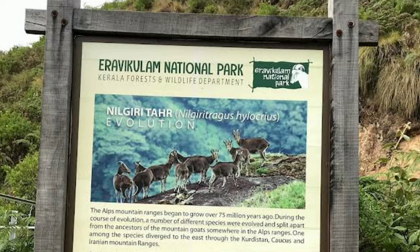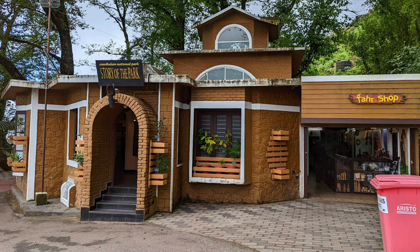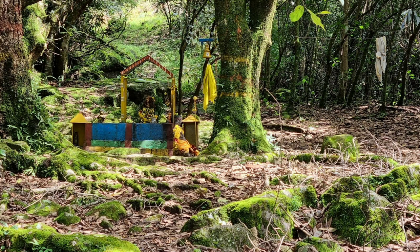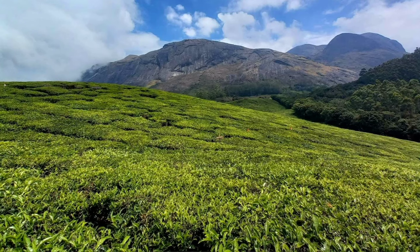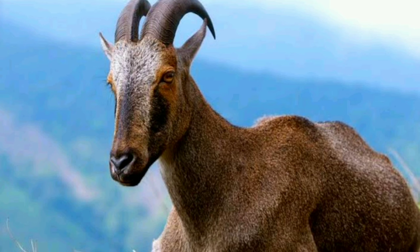Eraviculum National Park is a beautiful national park located near Alleppey. The park is known for its vast expanse of grasslands and is home to a wide variety of flora and fauna. The park is also famous for the endangered Nilgiri Tahr, which is a species of mountain goat native to the Western Ghats.